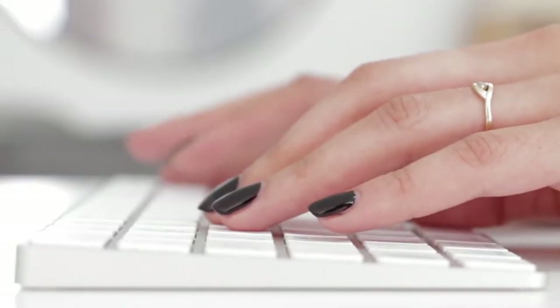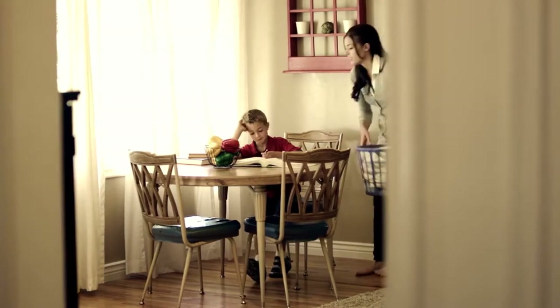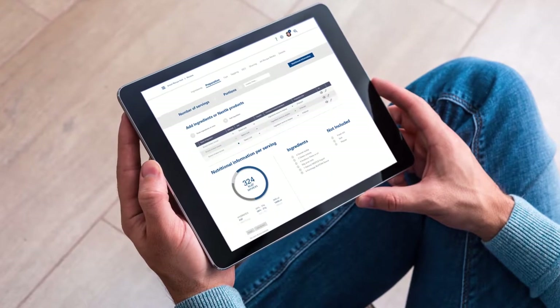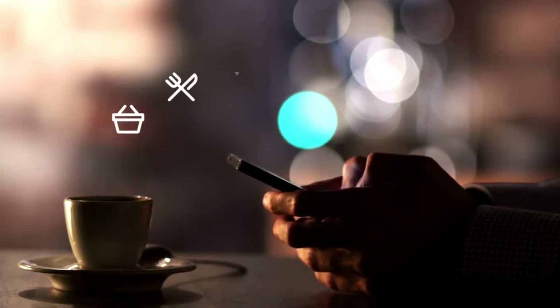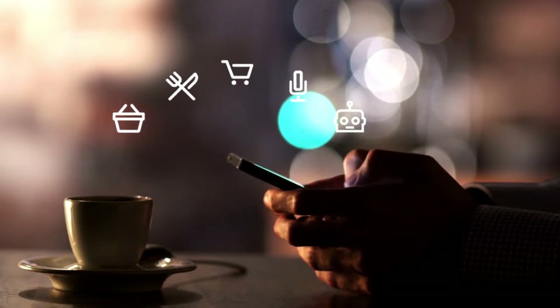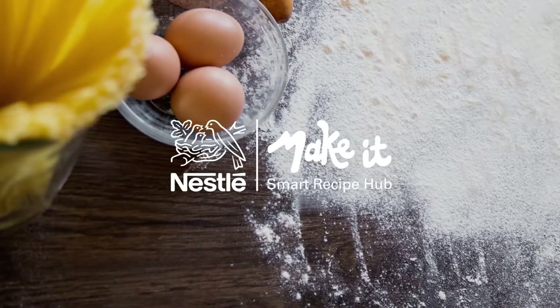Consumers lead busy lifestyles, so we're creating clever, personalized plug-and-play tools that take them on a new cooking journey where they can keep up their nutritional needs on the move. Shopping list creators, menu planners, e-commerce integration, voice functionality and a helpful chatbot all work to integrate Nestle into the consumer's life.